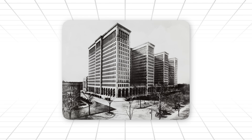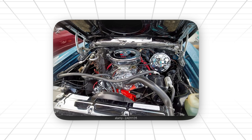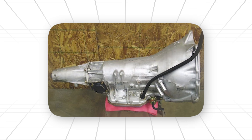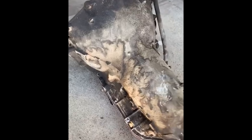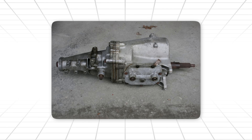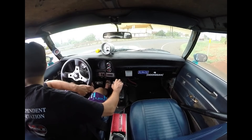GM didn't advertise any of this. They didn't brag about it. They didn't tell the world what they accidentally built. But mechanics knew. Racers knew. Guys in garages knew. Anyone who bolted one behind a built big block Chevy knew. This wasn't a transmission. This was a dare. A challenge. A statement. It said: go ahead, try to hurt me, I dare you. And today, 60 years later, the legend still holds. You can talk Ford 9-inch, Dana 60, Powerglide, Muncie Rock Crushers — all great, all iconic. But the TH400? That's the one Detroit built by accident, and the one nobody has been able to kill on purpose.